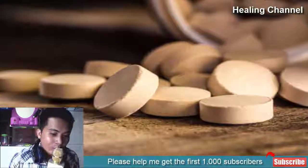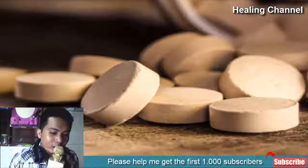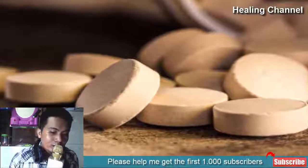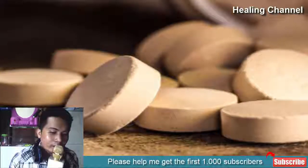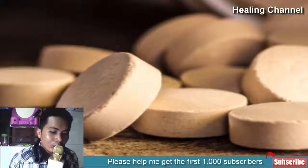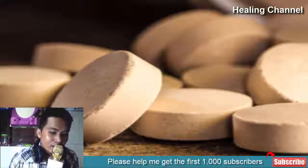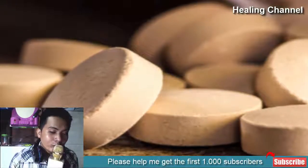10. Brewer's Yeast Supplement for Your Pet. Whether you want to admit it or not, your pet is probably the reason you have a flea infestation in your home. Pets are the perfect habitat for fleas, but giving your pet a supplement containing brewer's yeast can help solve your problem. Healthier pets get fleas and other parasites far less than pets with compromised immune systems, so it's worth investing in one of these supplements.